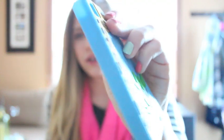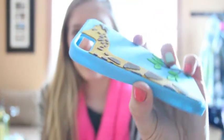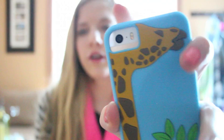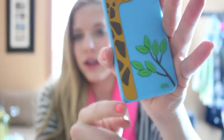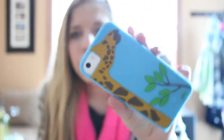The last case is this giraffe one by Griffin. In person it's kind of 3D — the giraffe pops up a little and the leaves pop up too. When you put your phone on it the giraffe becomes like the eyes. I love giraffes so I had to have it. It had little leaves that dangled down but I took those off because they bothered me. It's such a cute, fun, funky little case.